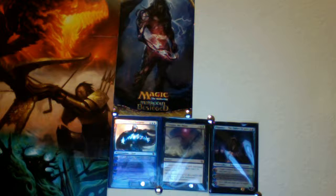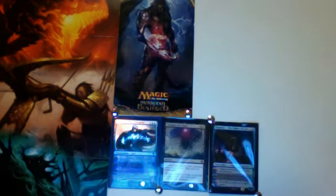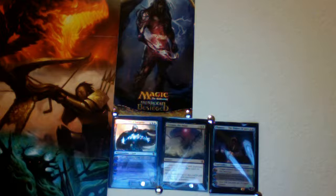Very hard to get out. Nicely sent in top loaders and sleeves too. We've got two Royal Assassins from M11 for my collection — thank you very much. And a very cool full art Stormblood Berserker, and another Shivan Hellkite.